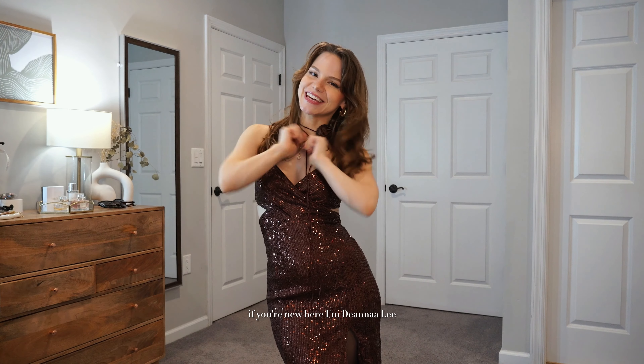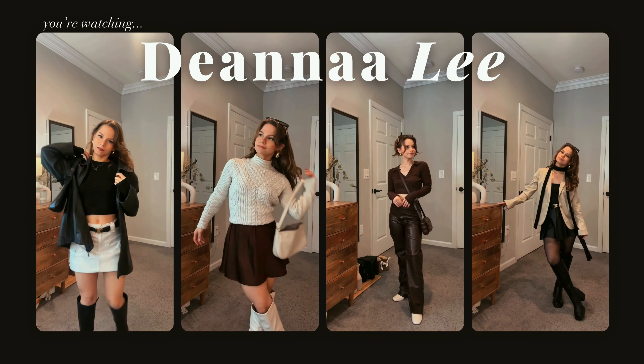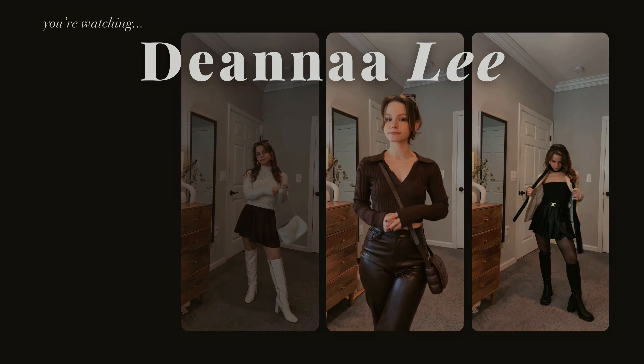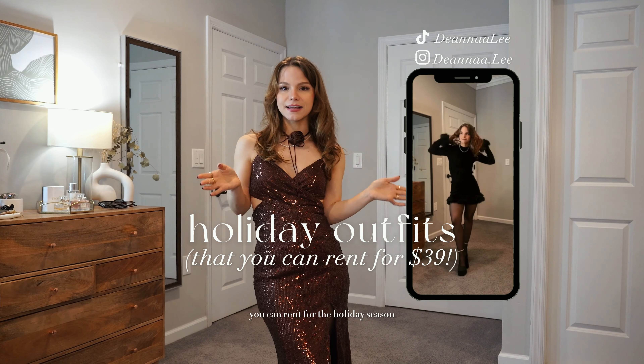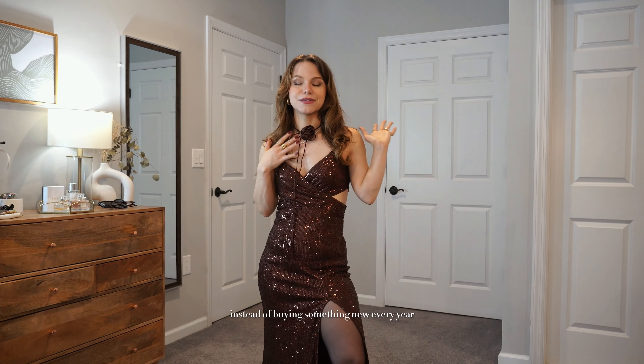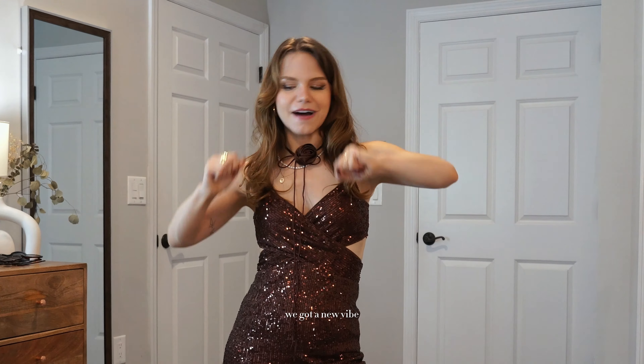Hey guys, welcome or welcome back to my channel. If you're new here, I'm Deanna Lee. If you follow me on TikTok and Instagram, you may have already seen my series of outfits you can rent for the holiday season instead of buying something new every year that you might only wear once or twice, because next year when the holidays roll around you're going to want something new anyway.